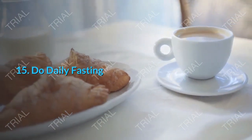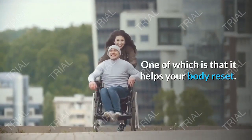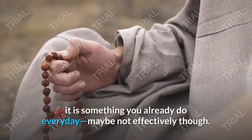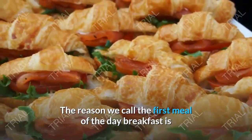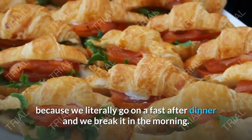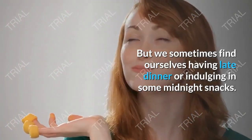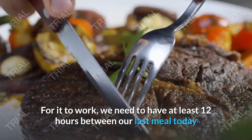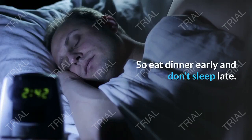Tip 15: Do Daily Fasting. Fasting has a lot of benefits, one of which is that it helps your body reset. While it sounds ascetic and not fun at all, it is something you already do every day. The reason we call the first meal of the day breakfast is because we literally go on a fast after dinner and break it in the morning. But we sometimes find ourselves having late dinners or midnight snacks. For it to work, we need at least 12 hours between our last meal today and our next meal in the morning. So eat dinner early and don't sleep late — less chance of having midnight snacks.